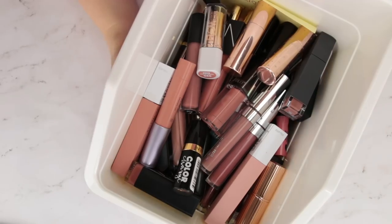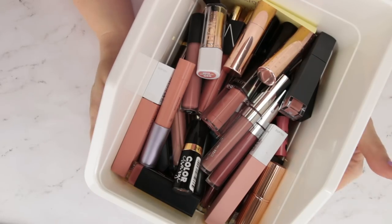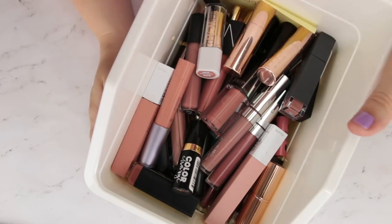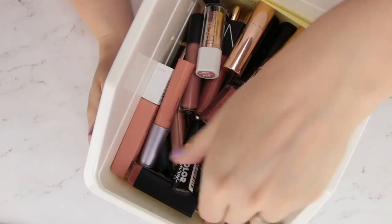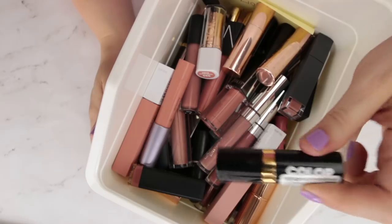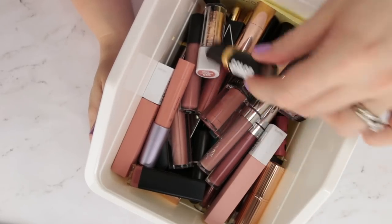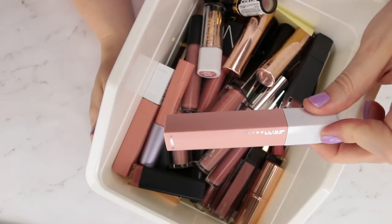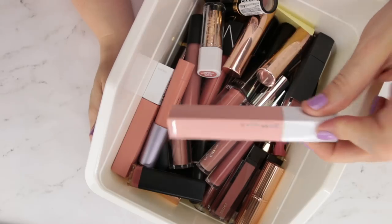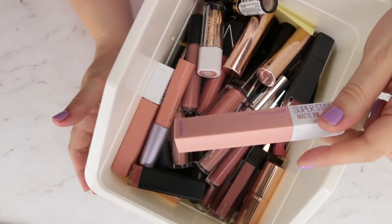Because we're starting a new series for lip products, I want to talk about my approach for what I'm keeping versus getting rid of. If a product has expired or gone off, I'm going to throw it away. If it's something I just don't want anymore, I'll give friends and family a chance to take things they want. If they aren't interested, bulleted products that can be sanitized will go to Project Beauty Share — I'll link that organization below if you're curious about how to donate gently used makeup.